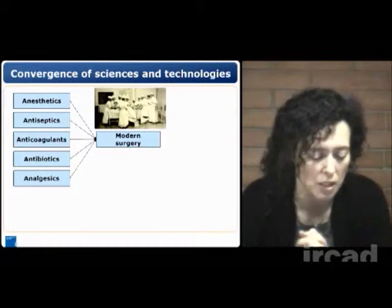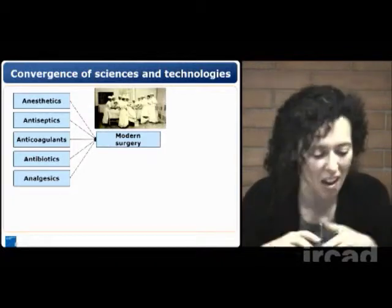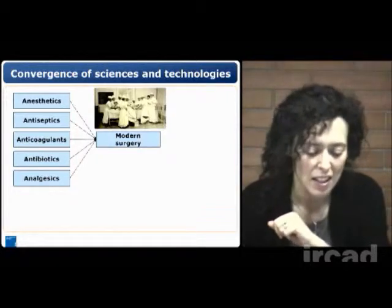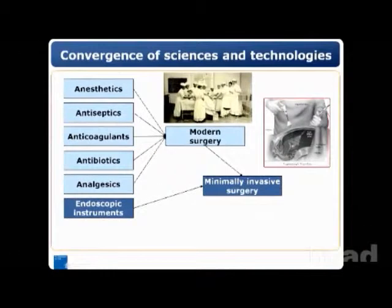Modern surgery was possible when we obtained the enabling technologies of anesthetics, antiseptics, anticoagulants, antibiotics, analgesics and so on. And with another enabling technology that was quite recent — endoscopic instrumentation — it was possible to see inside the human body, to see through the skin, to see through the abdominal wall, and we assisted to the generation of minimally invasive surgery.